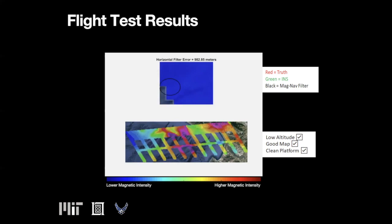In this video, the bottom pane shows the flight trajectory over the magnetic anomaly map created for the test. The flight is conducted at low altitude with a good map on a magnetically clean platform — ideal conditions for magnetic navigation. The upper pane shows the truth or GPS position in red, the green due to INS alone, and the black ellipse showing the magnetic navigation filter prediction. The video is sped up to play in real time. Over the first part of the flight, the horizontal filter error starts large — roughly a kilometer between the mean estimate and the true position. With more measurements, especially as the plane flies through larger variations in the anomaly fields, the error shrinks to hundreds of meters, then less than 100 meters. Notice the INS solution drifting away from the true position over time as inertial measurement errors compound.